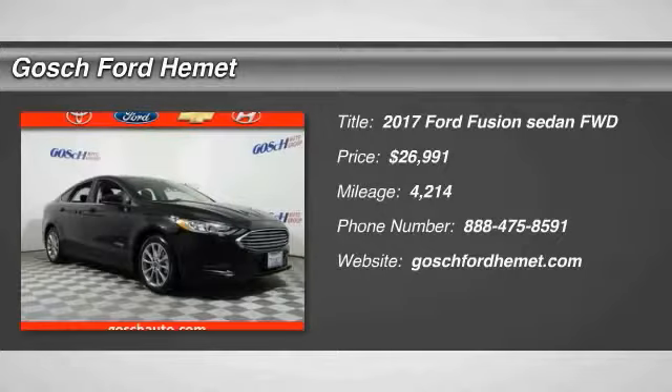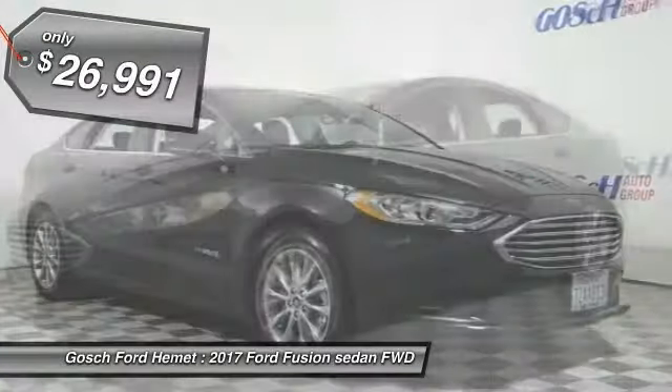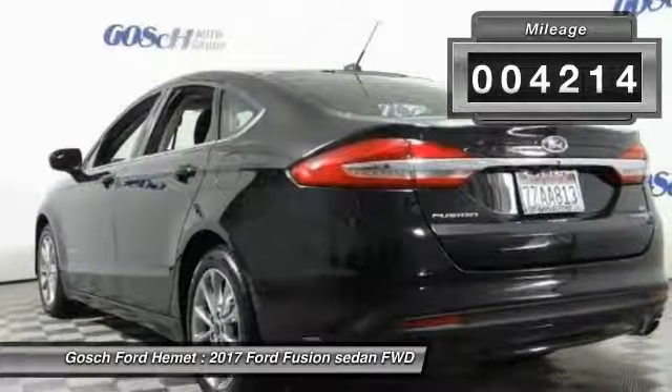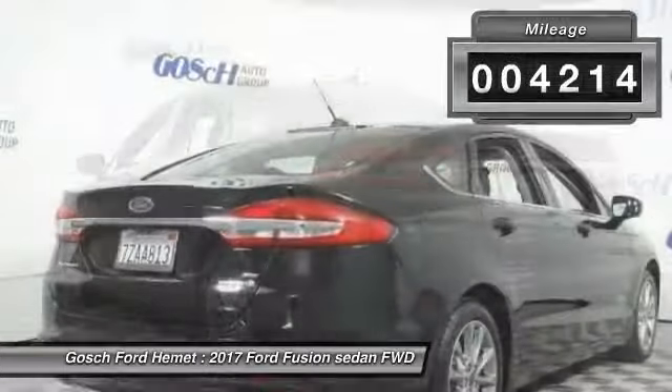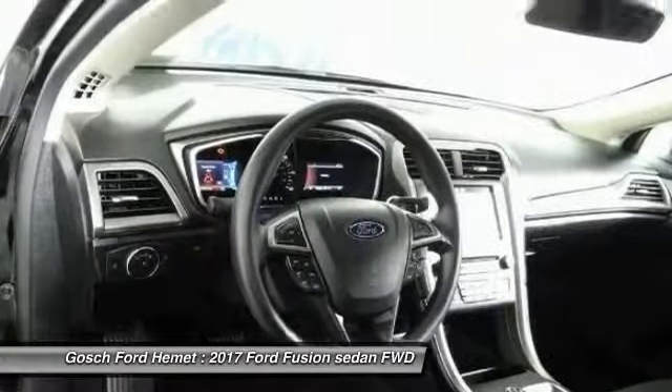You can have both impressive power and great economy in a Fusion, and it is priced below $30,000. This vehicle has less than 5,000 miles. This isn't just a vehicle — it's an experience. So stop in for a test drive today.